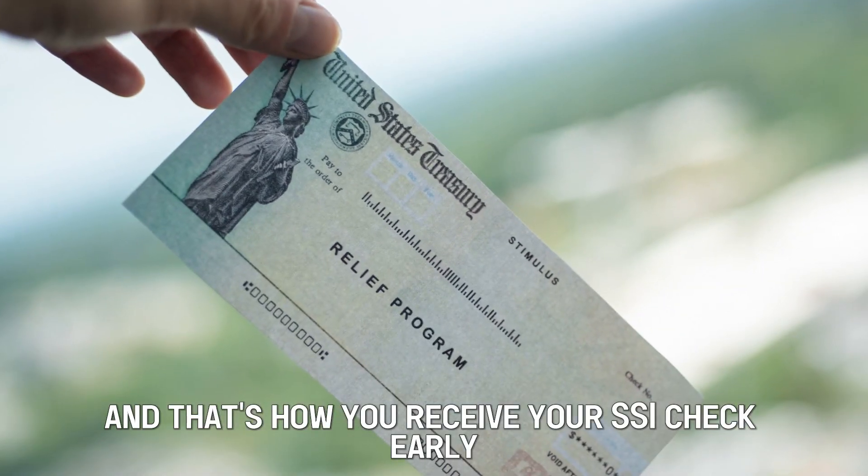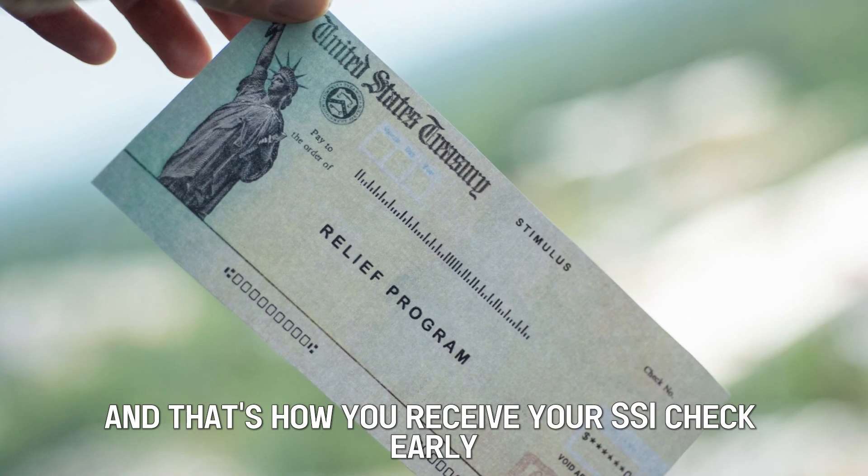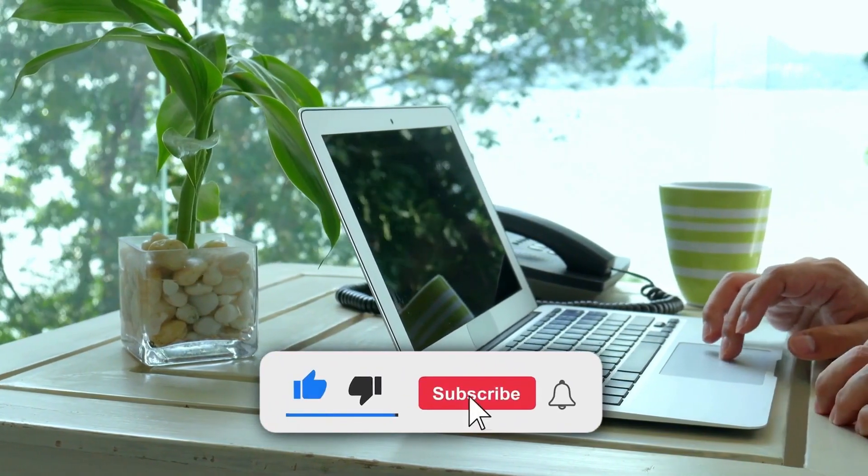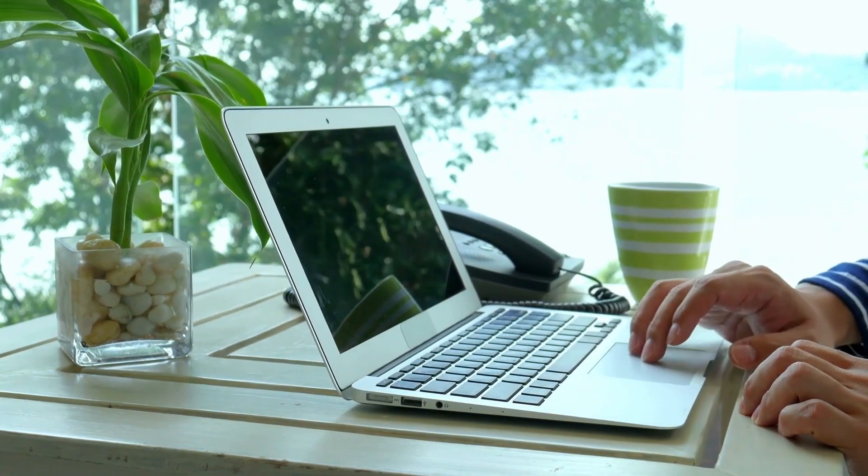And that's how you receive your SSI check early. I hope this helps. Feel free to leave a comment, like, and share the video. Till next time.